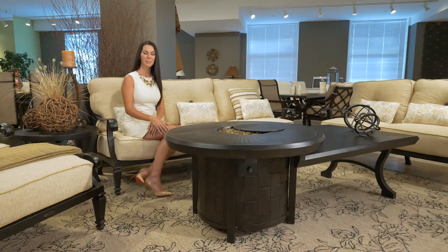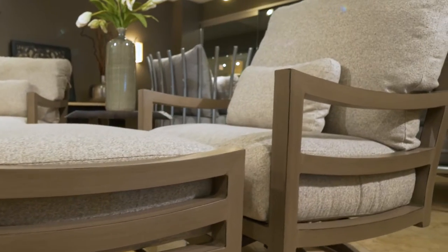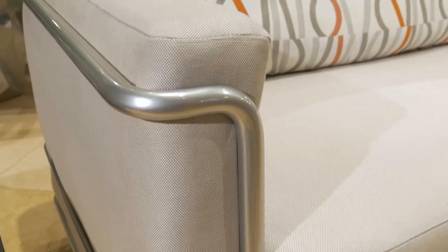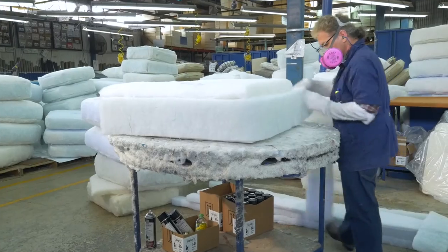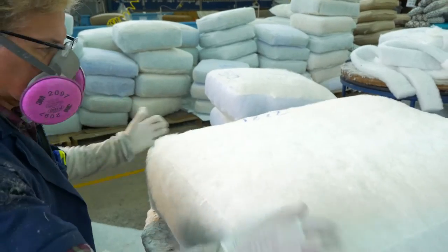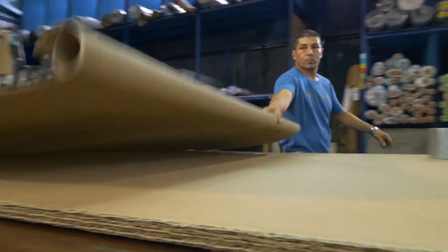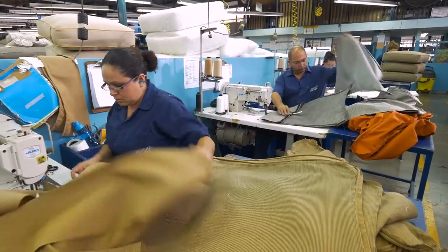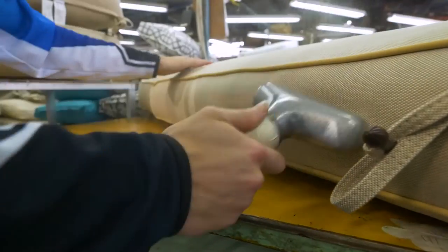Without comfort, beautiful furnishings are worthless. The Castell science of fit, form, and function ensures the ultimate in comfort in both deep seating and sling seating. Our cushions are sculpted and notched to precisely conform to frame shapes. High-quality foam cores are wrapped in virgin polyester Dacron to create the perfect loft for each design. Cushions and pillows are tailored from the finest 100% acrylic fabrics with style and accuracy to ensure perfect fit and finesse.